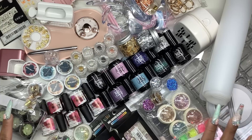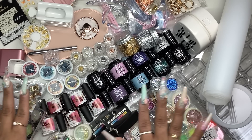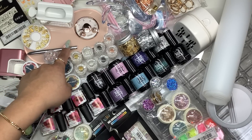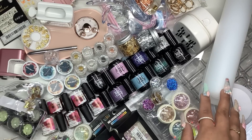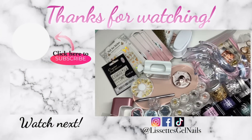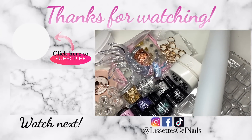All right you guys, so this is everything. I think I'm starting to have a problem — I can't stop shopping, but I do it for you guys! I'm really happy with everything I got. I'm in love with these little butterflies — this was a necessity, it was a need. Let me know what you guys think of this haul — do I overdo it or do you guys like it? As always, thank you everyone for taking time to watch this video. Please follow me on all my social media and don't forget to subscribe. I'll see you guys in the next one!